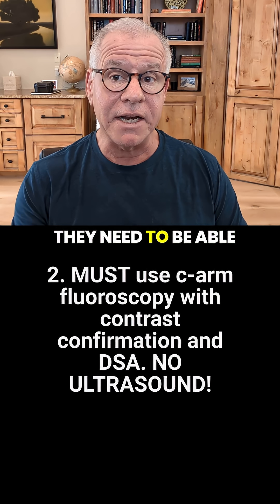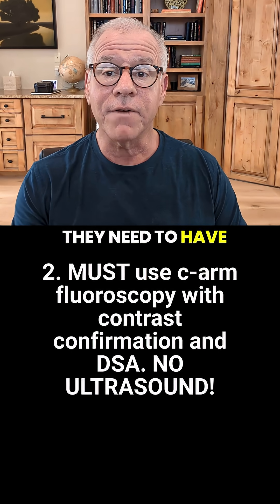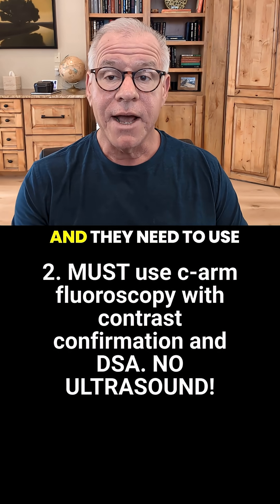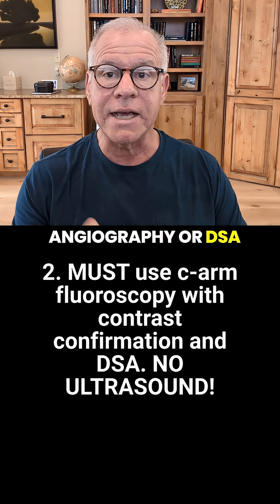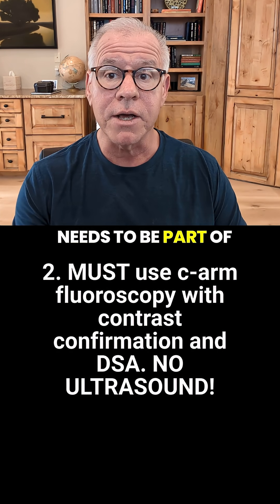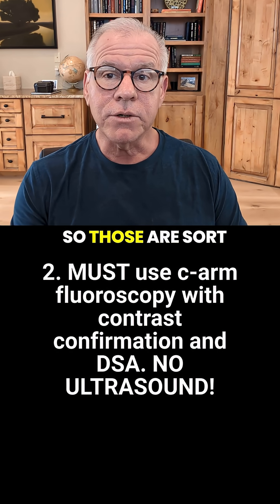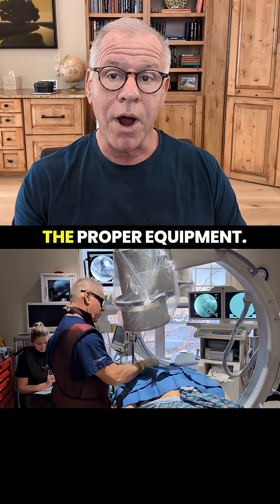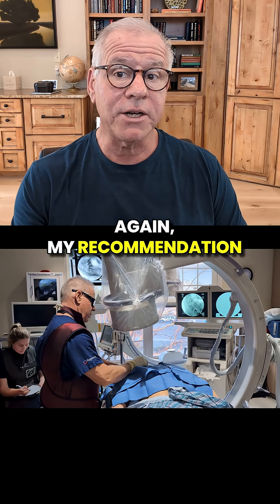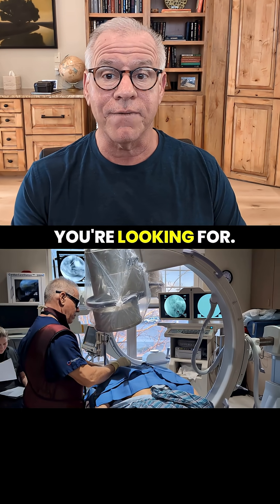The second thing is they need to be able to do that under C-arm fluoroscopy, not ultrasound. They need to have contrast confirmation, and they need to use what's called digital subtraction angiography, or DSA, as part of what they use on their fluoroscopy machine. So those are sort of the bare basics — experience and the proper type of injection with the proper equipment.